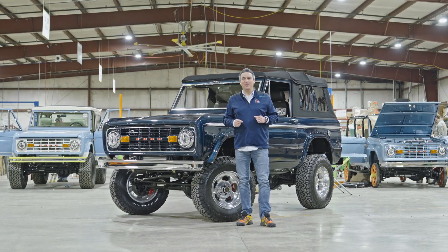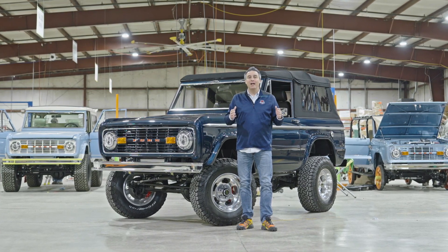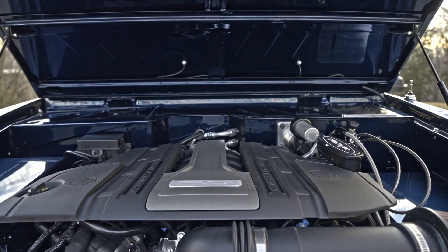Welcome to Farewell Fridays at Gateway Bronco. This week's delivery is headed to Connecticut. It's an example of a gentleman that had a good Bronco and wanted a great Bronco. The three criteria that they had were design, reliability, and fit and finish.